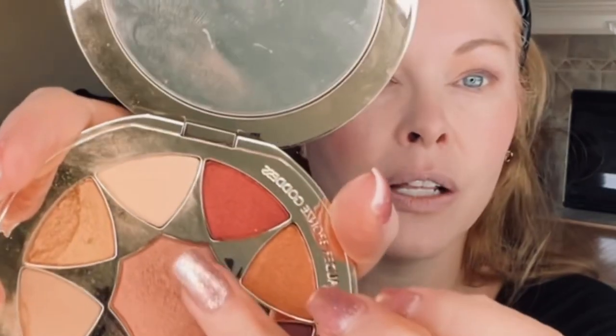Now I'm going to take the center pop shade and just pop that right in the center. Oh, that's really pretty — I'm just going to pop that right there.